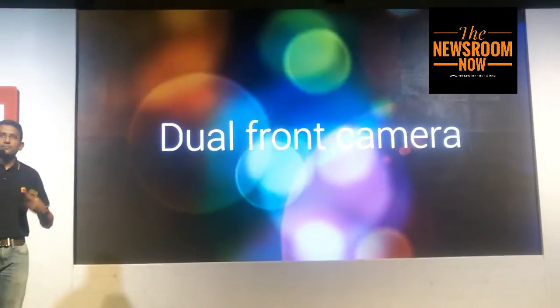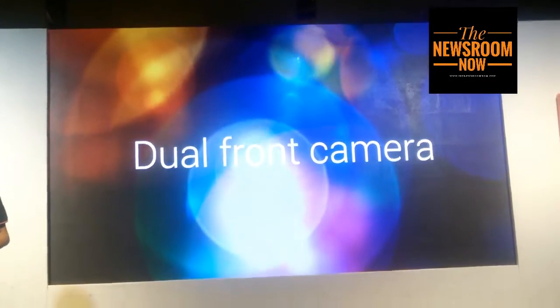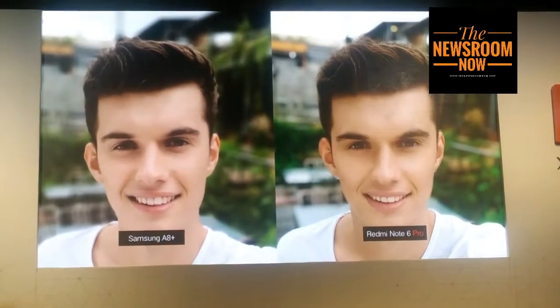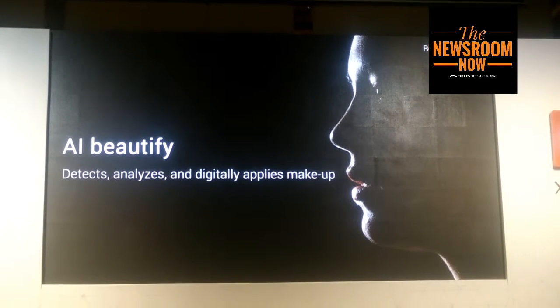We have upgraded the selfie experience from the Redmi Note 5 Pro, with a primary camera and a 2 megapixel depth sensing camera in the Redmi Note 6 Pro. Some of the great features that our customers love include AI Beautify.